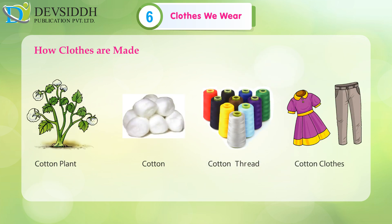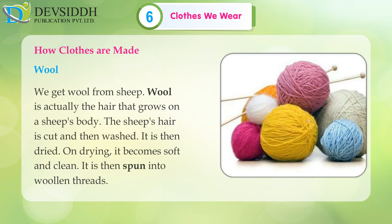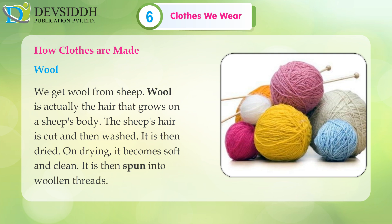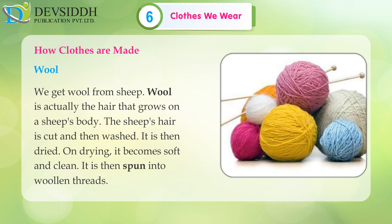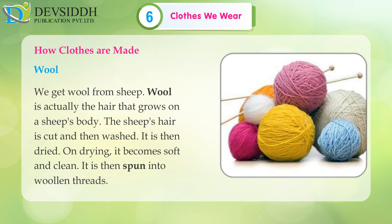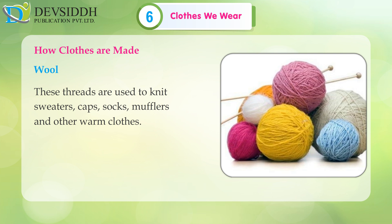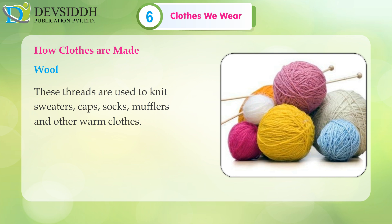Cotton plant → Cotton → Cotton thread → Cotton clothes. Wool: We get wool from sheep. Wool is actually the hair that grows on a sheep's body. The sheep's hair is cut and then washed, dried, and it becomes soft and clean. It is then spun into woollen threads. These threads are used to knit sweaters, caps, socks, mufflers and other warm clothes.